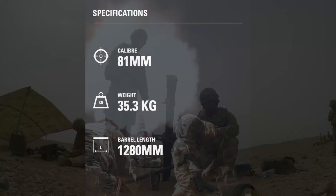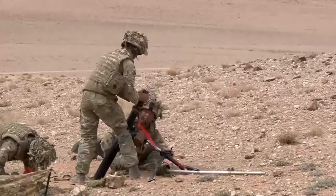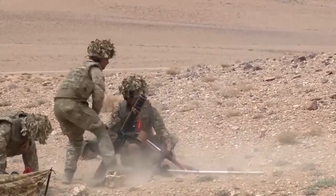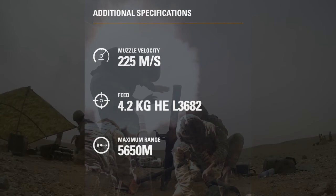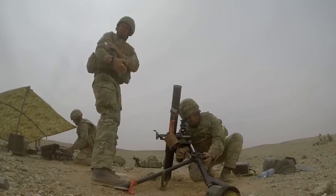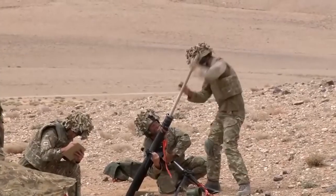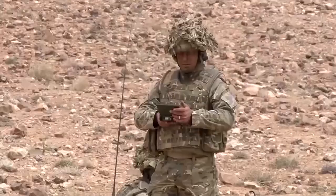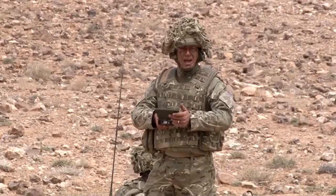The L16A2 81mm mortar is a battle-group level indirect fire weapon capable of providing accurate high-explosive, smoke, and illuminating rounds out to a maximum range of 5,650m. The mortar platoon in mechanised and armoured infantry battalions are mounted in and fire from armoured personnel carriers, increasing mobility and enabling rapid disengagement and movement to new fire positions.